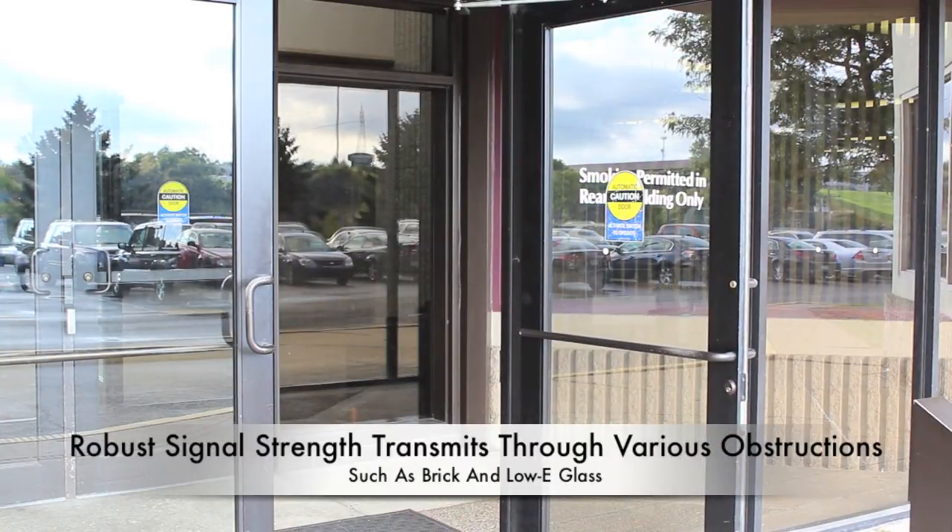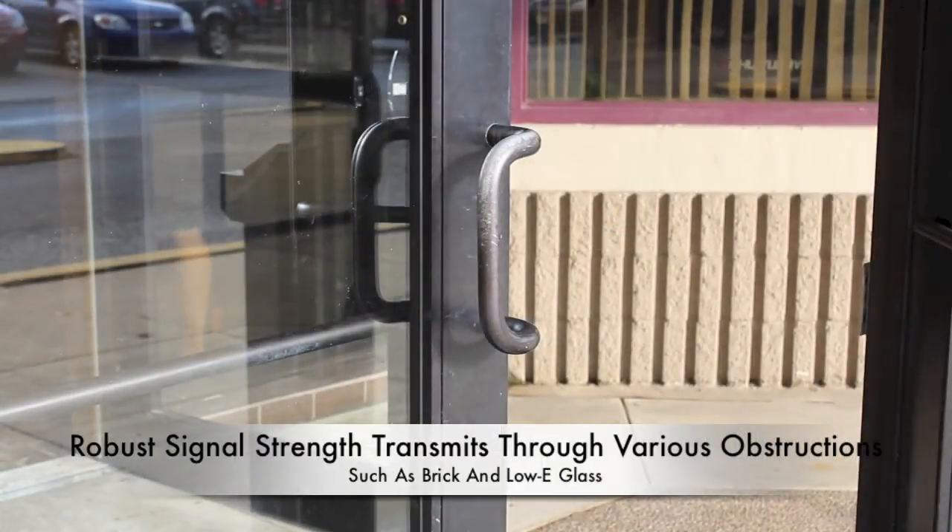doors, brick, and low-E glass, making it ideal for any application.